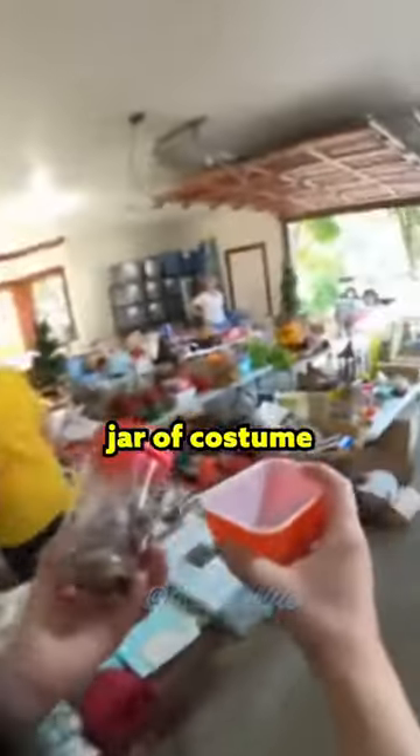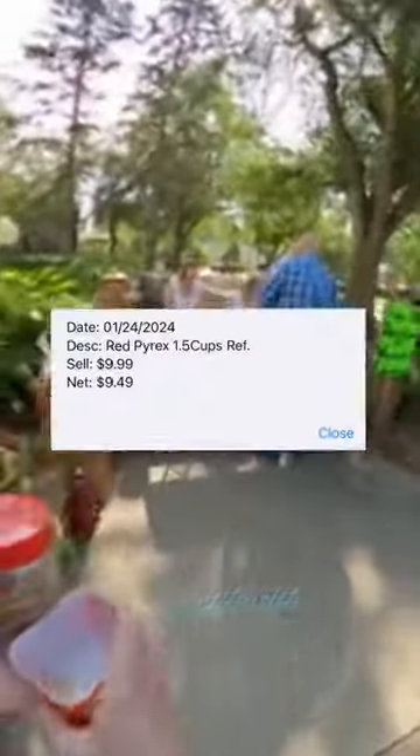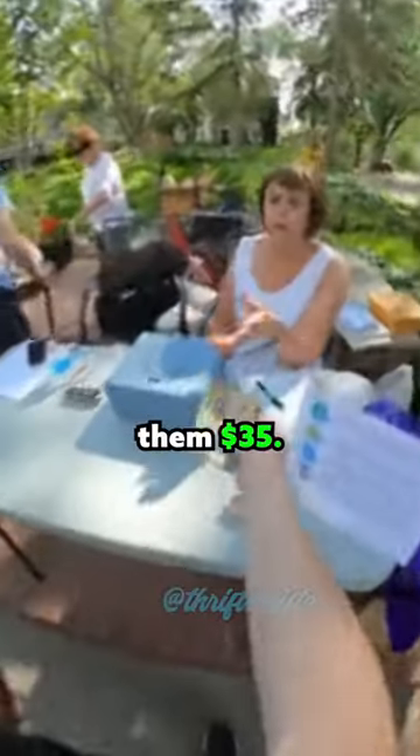I got this drawer of costume jewelry — there's about $15 worth of stuff in there. I also sold this Pyrex refrigerator dish in my booth for $10. I just paid them what I normally would for this stuff at garage sales, which is $30, but I ended up giving them $35.